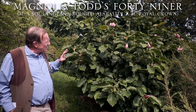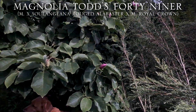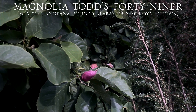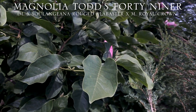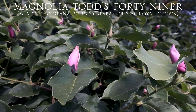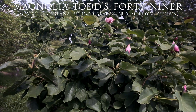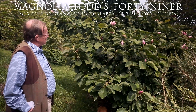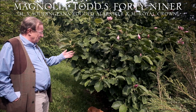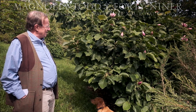Not every magnolia does this, so let's go into this phenomenon and try to understand why some magnolias do it. It boils down to parentage. Anything that has Lilliflora nigra or Magnolia sulangiana in its parentage is capable of throwing these secondary flowers. The secret to Todd's 49er is that one of its parents is Magnolia sulangiana rouged alabaster — that's where the sulangiana got into the breeding, and that's why it's capable of doing this.